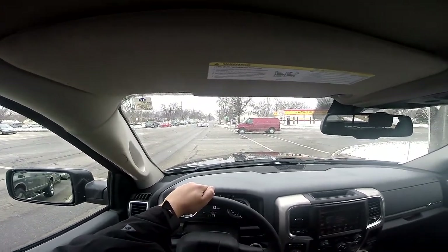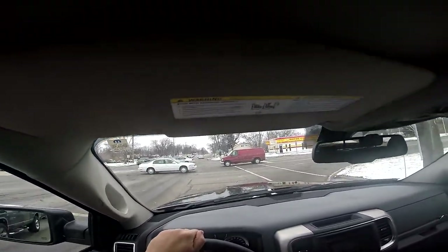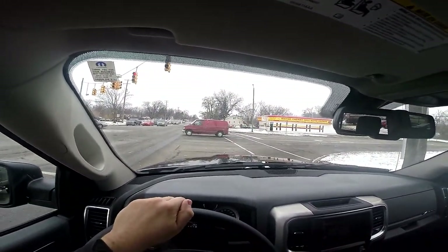Well, look at what Sammy bought. Sammy bought himself a new toy. What is this new toy Sammy has? Stay tuned and you'll find out.